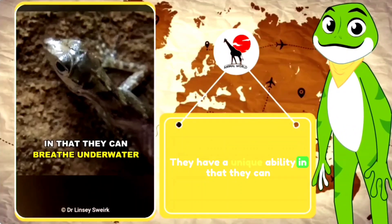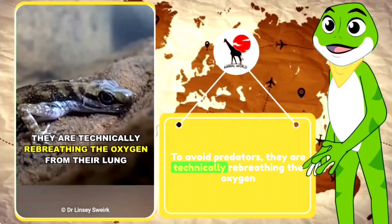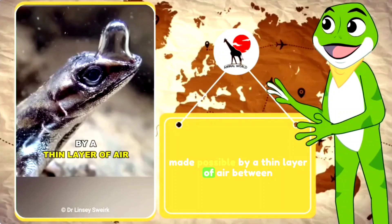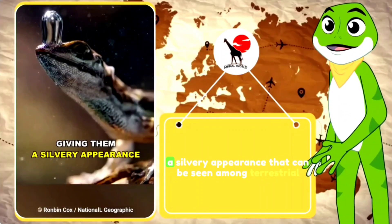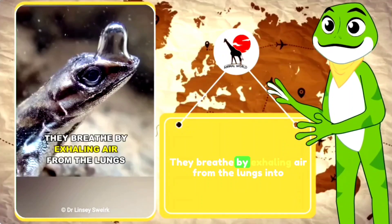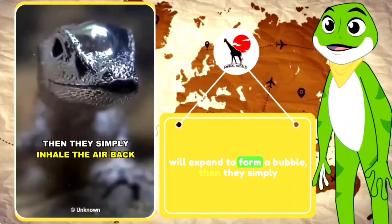They have a unique ability in that they can breathe underwater by diving into rivers or streams to avoid predators. They are technically rebreathing the oxygen from their lungs using a nasal air bubble, which is made possible by a thin layer of air between the water and their highly hydrophobic skin, giving them a silvery appearance. They breathe by exhaling air from the lungs into the thin pocket of air, and the nasal pocket expands to form a bubble.